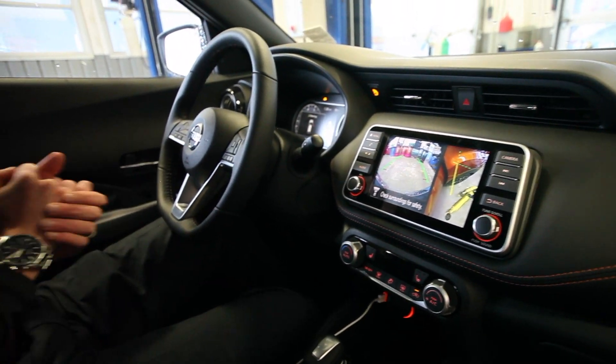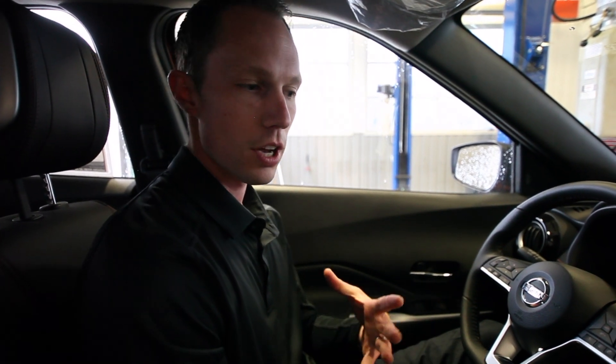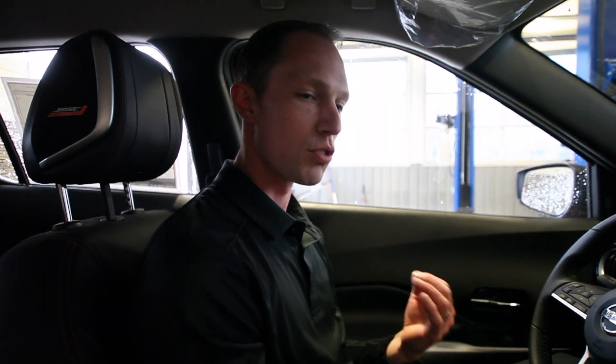Another really neat thing with the Kicks that's new for Nissan is the Bose audio with the personal around sound up here in the driver's headrest. Two little woofers in the headrest give you that immense sound feeling — feels like you're really in tune with the song and really involved in the audio you're listening to.